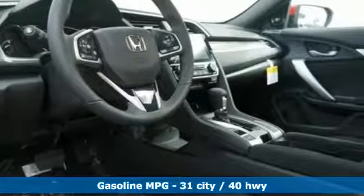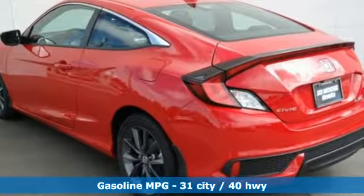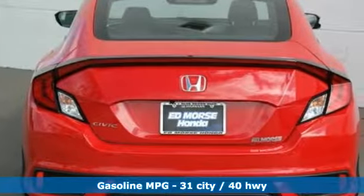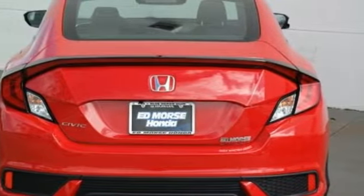Streaming audio, doors and push-button start proximity key, dual zone climate control, remote engine start, front heated bucket seats, turbo inline four-cylinder engine.